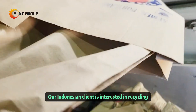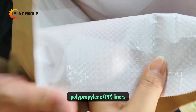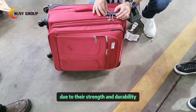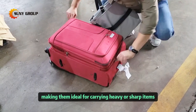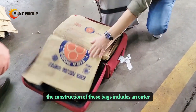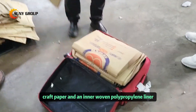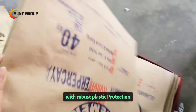Our Indonesian client is interested in recycling craft paper bags with woven polypropylene PP liners. These bags are widely used due to their strength and durability, making them ideal for carrying heavy or sharp items. The construction of these bags includes an outer layer of durable craft paper and an inner woven polypropylene liner, combining eco-friendly paper with robust plastic protection.